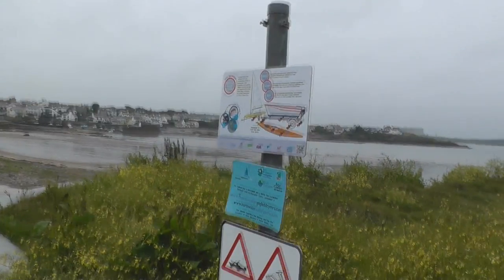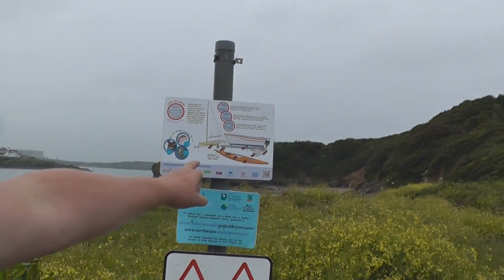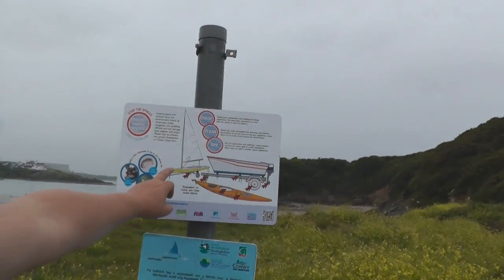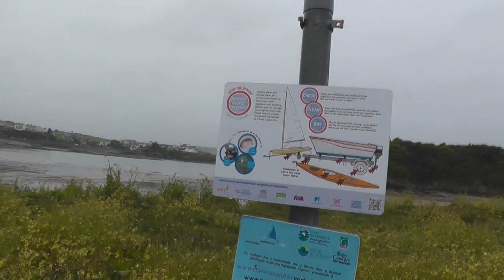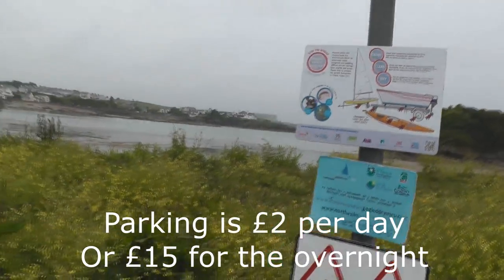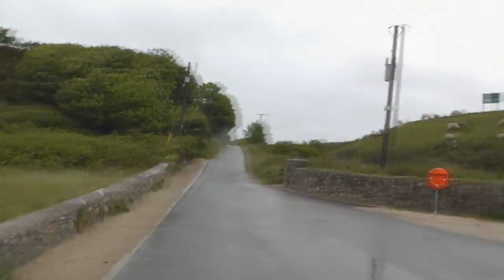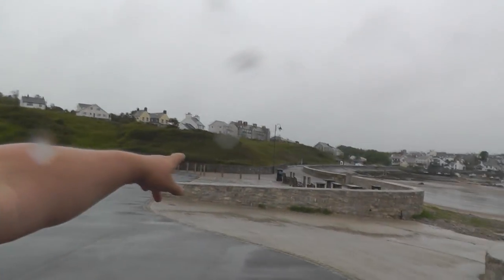No motorboats, no jet skis, eight knots maximum. You can go kayaking, you can go with a small sailing boat as well, so it's pretty good — lots to offer, beautiful scenery.